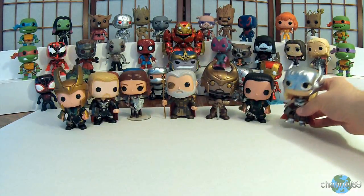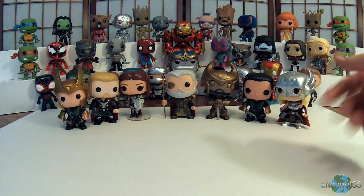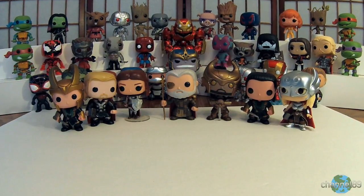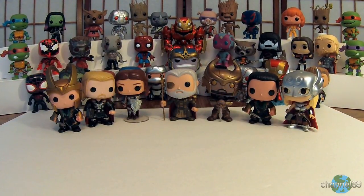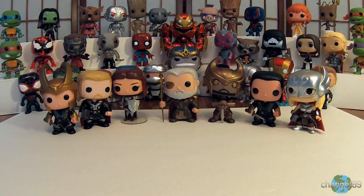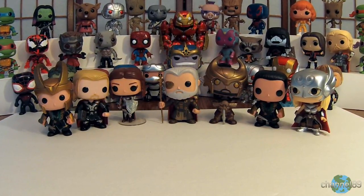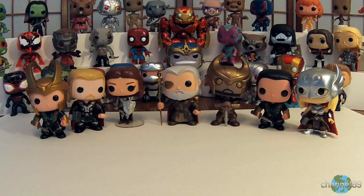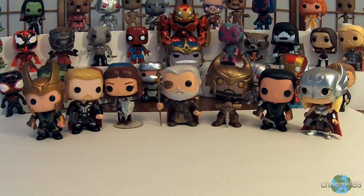So there you go, that was my video for some miscellaneous Thor-related Pop Vinyls. I hope you've enjoyed this video and the series and other videos on my channel. If you like this video please give it a thumbs up and subscribe so you can catch all my new videos. As always, collect what you love and love what you collect — I'll see you next time, bye!